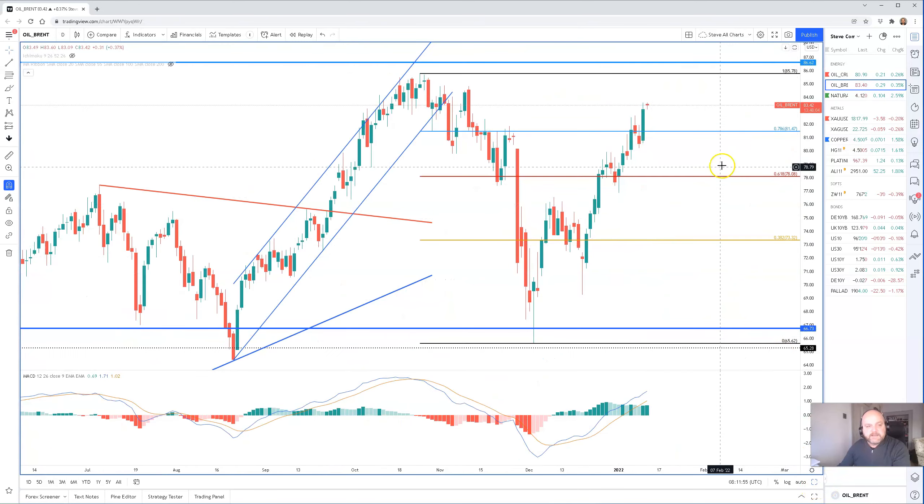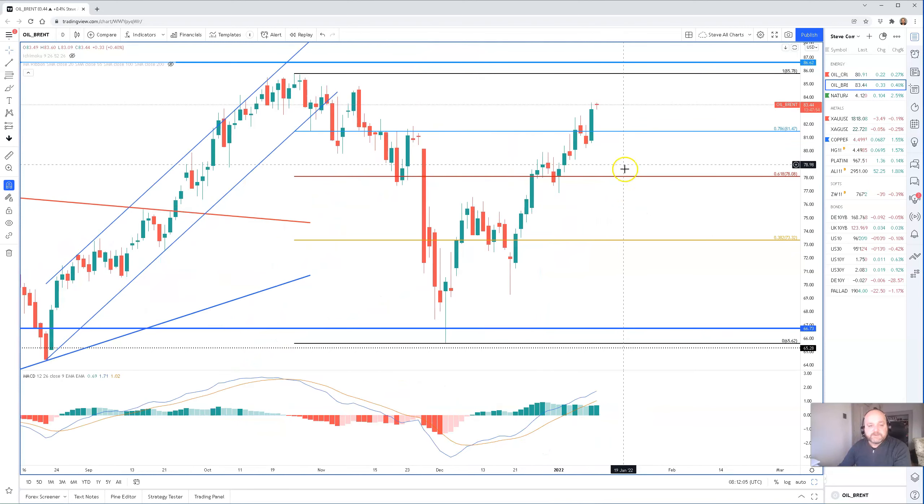Going back to the daily chart on WTI, we can see prior to that we should get some resistance at $84.80, which is about $1.50 higher than current levels. But very positive turnaround yesterday for oil.